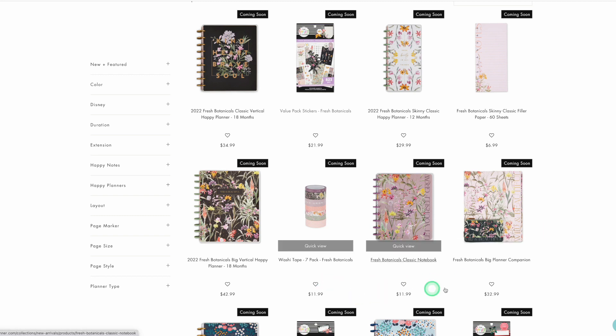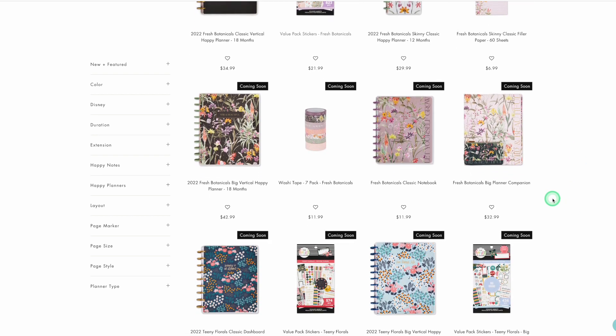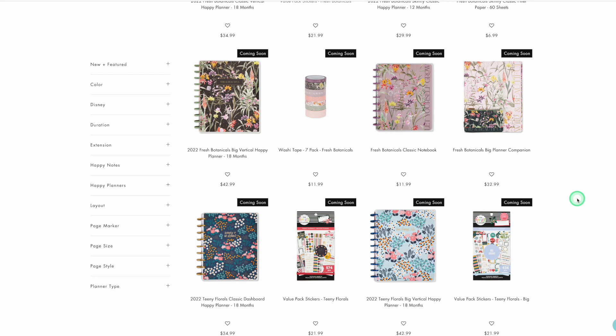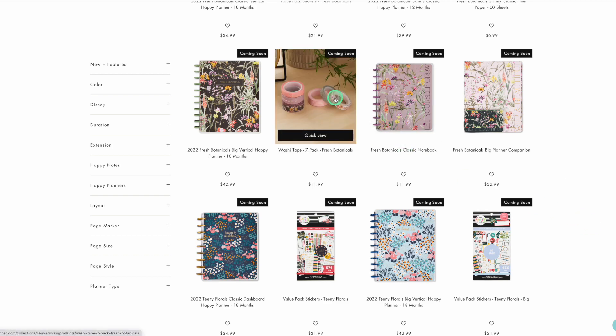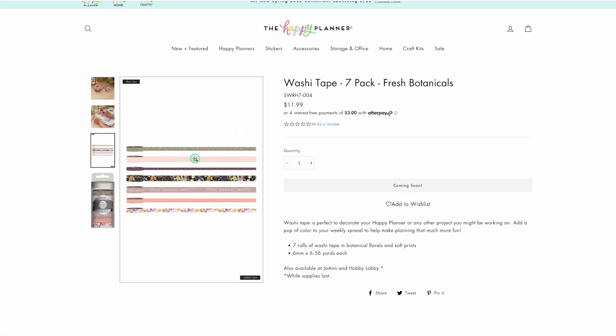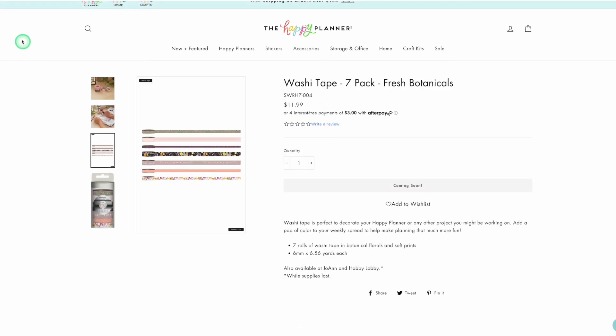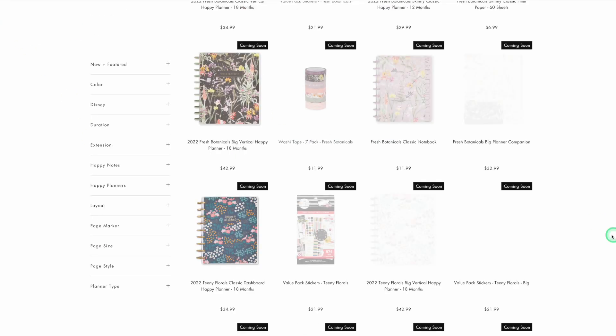I'll have my affiliate link in the description of this video as well as sharing more content about the release so you can be prepared to shop and support me through my affiliate link at no extra cost to you. Let's go to this washi tape because I adore washi tape recently. I do not like word washi tape, but I love patterns. I don't really like floral washi tape either, so there are only two washi tapes in this set that I like — not getting it.